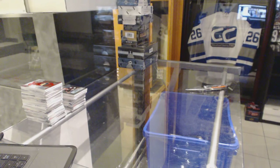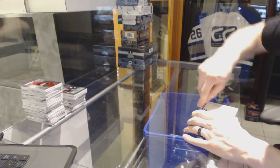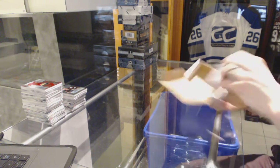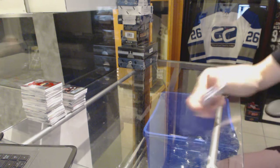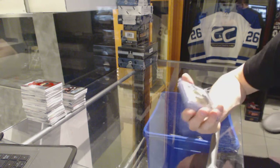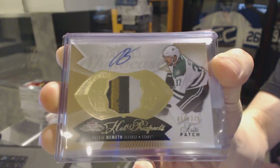Now onto the CNC Greatest Hits. We've got a 14-15 Fleer Showcase Hot Prospects rookie patch auto numbered to 375 for the Dallas Stars, Patrick Nemeth.